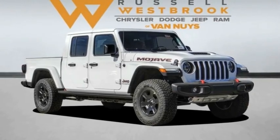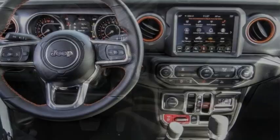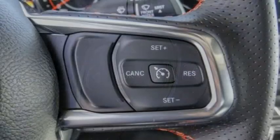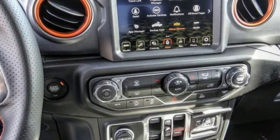Looking for the right vehicle? Check out the 2023 Gladiator. The Jeep Gladiator is just the off-road truck that Jeep fans have been waiting on. Enjoy the functionality of a truck while retaining the off-road capability. You'll fall in love with this Jeep Gladiator.